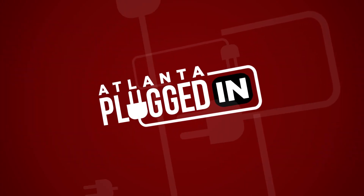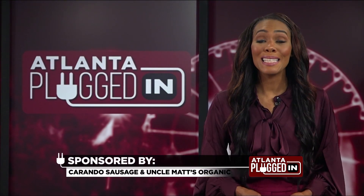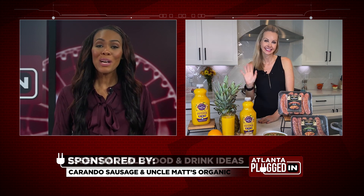Atlanta Plugged In starts now. Temps are cooling and it's time for the holidays. Here with our food and drink essentials is registered dietitian Carissa Galloway. Carissa, we're all thinking about how to stay healthy. What can we do?